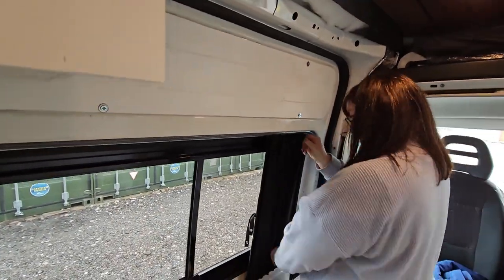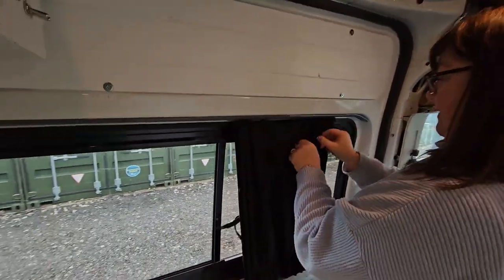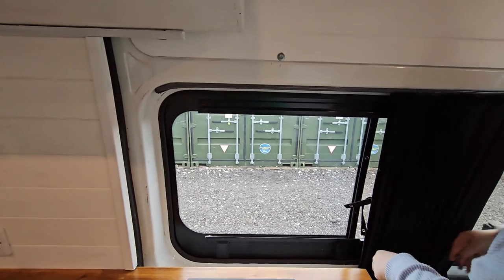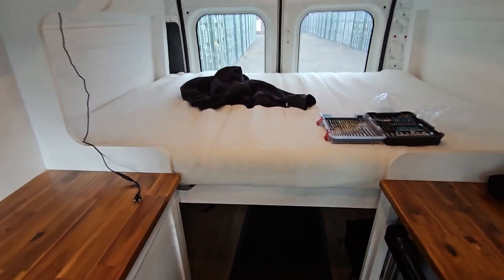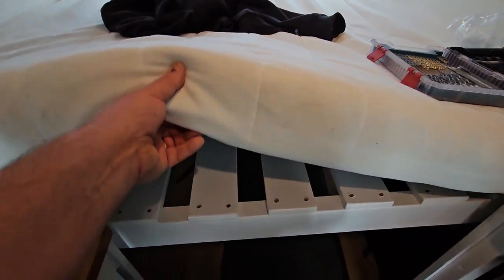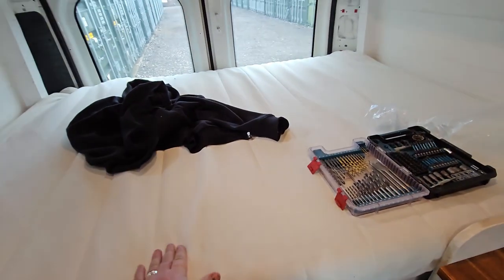We've got our first curtain done — look at that, there we go. I can start putting the pop studs on that side now. We didn't video it but we've actually put the bed in as well and put the mattress on this morning, so the bed is under there with the mattress on top.